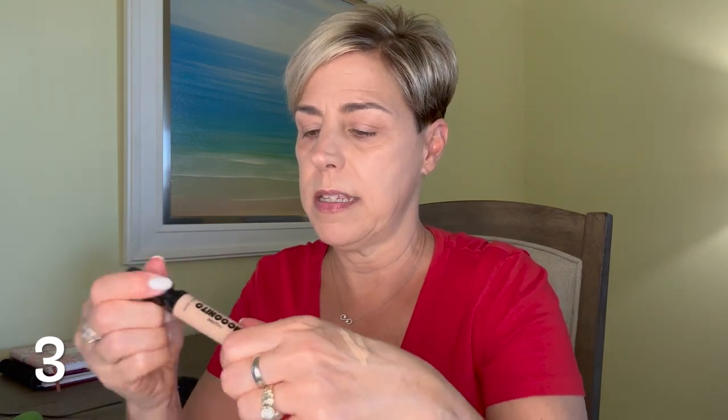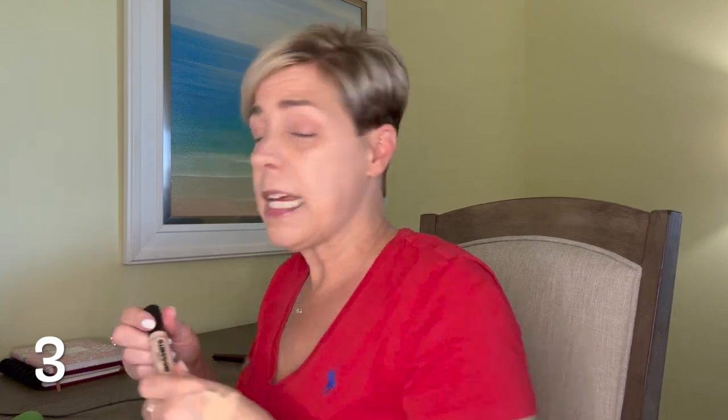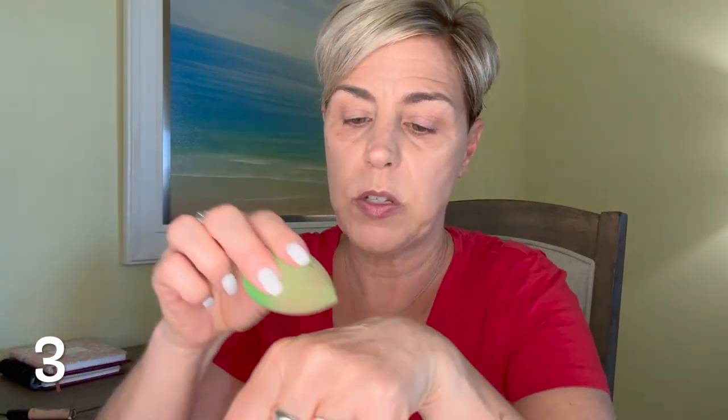I'm going to go in with a concealer from Wet and Wild — it's called Incognito. I don't know if you guys have ever tried this. I'm going to put it on the back of my hand — this is a brand new tube, my first time using it. Instead of going with the doe-foot applicator right on my face, I'm going to put it on my sponge and just press it in. I'm also going to put it on my eyelids as a primer — just going to push it in.